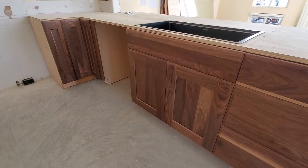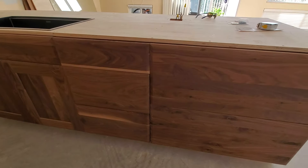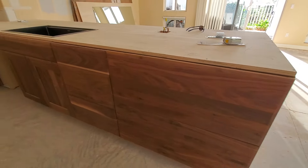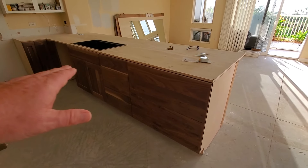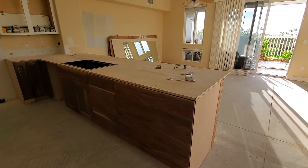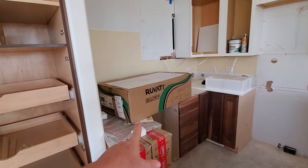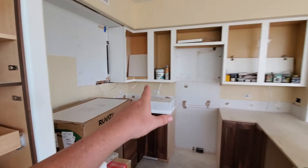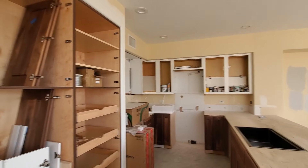Our lower cabinets are walnut and we haven't oiled them yet — we're waiting on that until we're all done to get a little more pop. Our stone is gonna come over the top and waterfall down on the edge. Then we've got the sink, dishwasher, stove, and refrigerator going in here. We're doing the uppers in white with a full overlay on those.